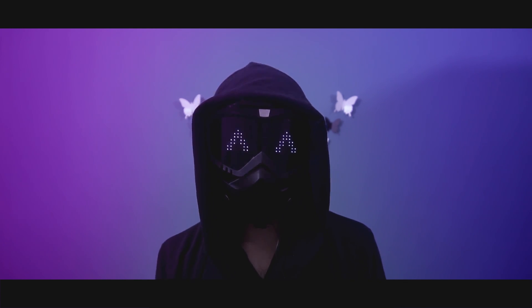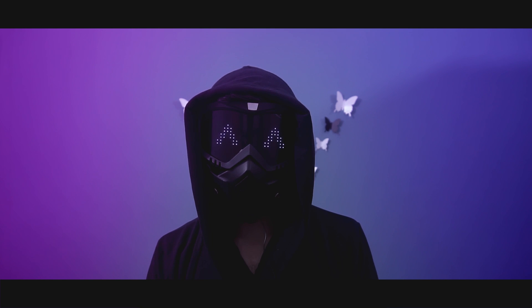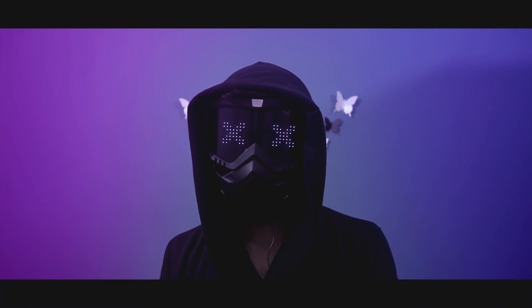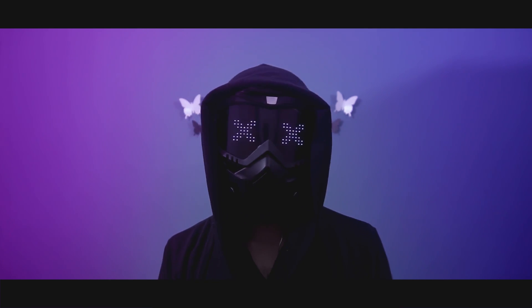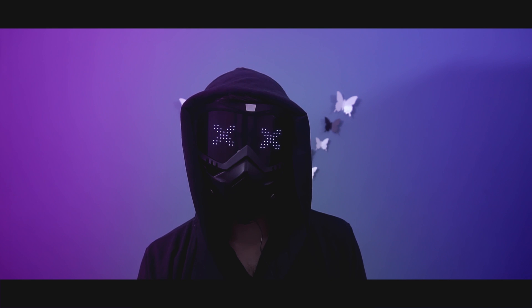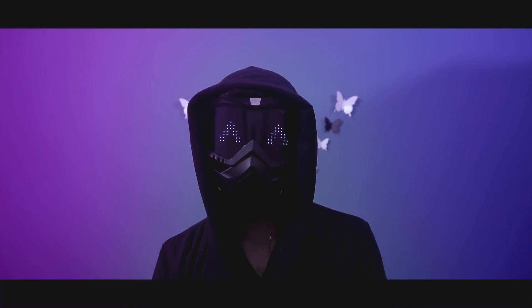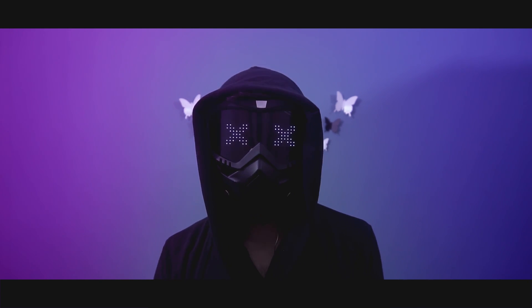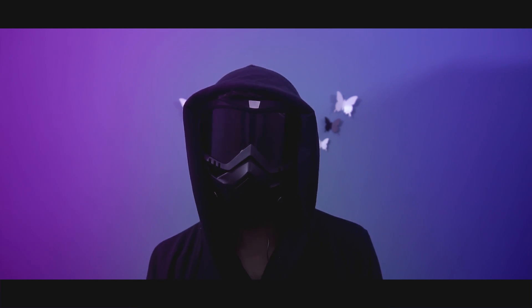How secure is Face ID? Well, there is no perfect security system out there. Even with Touch ID, there is a chance that one in 50,000 people will be a person who can unlock your phone. However, Face ID is much more secure than Touch ID. Apple claims that only one in a million people may have a chance to fool your Face ID — making it 20 times more secure than the Touch ID we have been using for so many years.